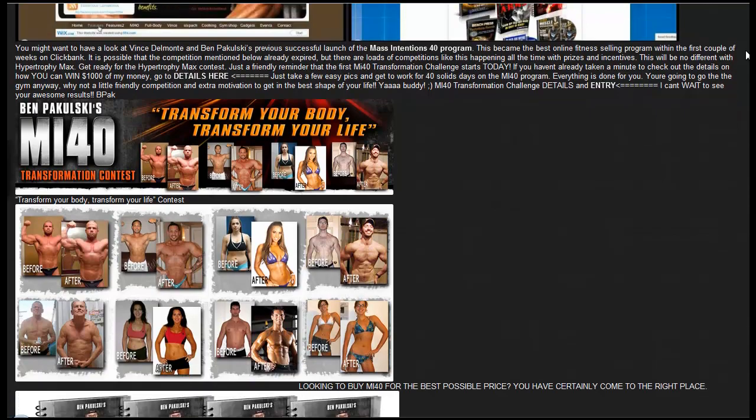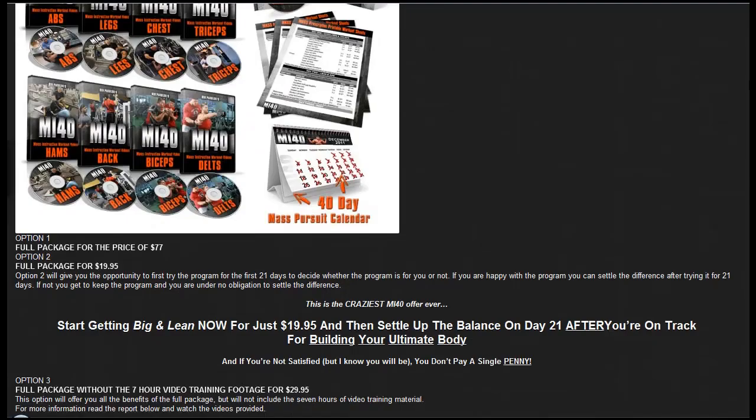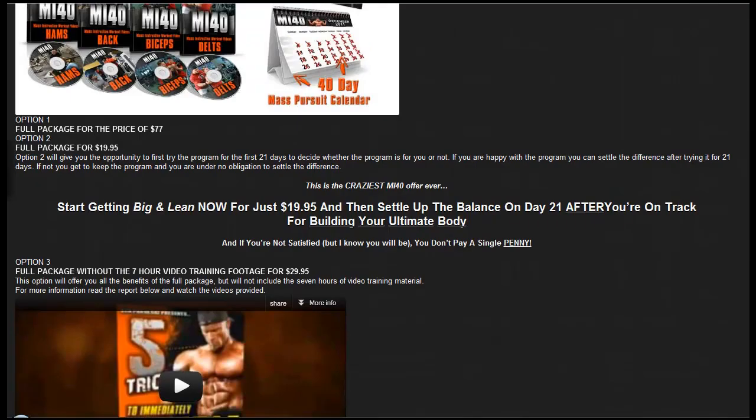This section shows an MI40 transformation contest. For those who don't know, MI40 — Mass Intention Sporting — was a previous program released by Ben Kipulski and Vince Del Monte. They ran a transformation contest giving away prizes for people who made the most progress over a certain period. I expect Hypertrophy Max will have a similar competition where people can submit photos, win prizes, and also get free publicity since Vince Del Monte and Ben Kipulski would use their photos to advertise their fitness programs.